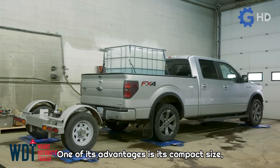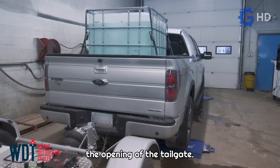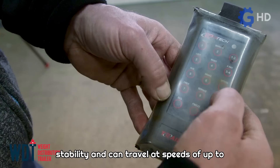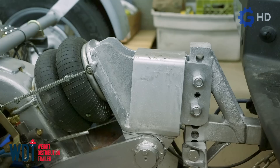One of its advantages is its compact size, as it does not affect the overall maneuverability of the pickup truck, even when taking curves, and it does not obstruct the opening of the tailgate. It measures just 1.7 meters wide, 1.6 meters long, and 0.8 meters high. Additionally, it offers exceptional stability and can travel at speeds of up to 100 kilometers per hour, even in conditions such as snow or rain.